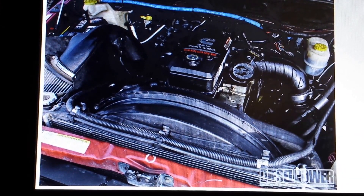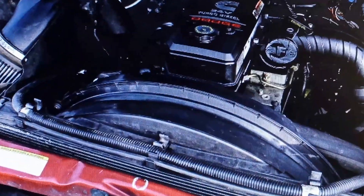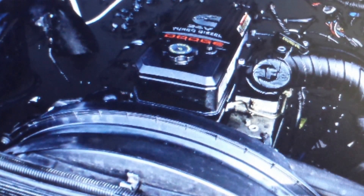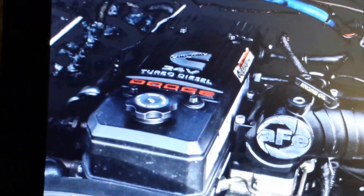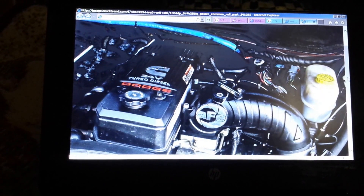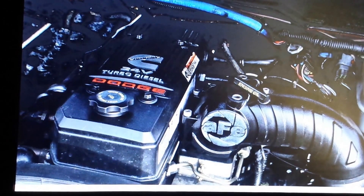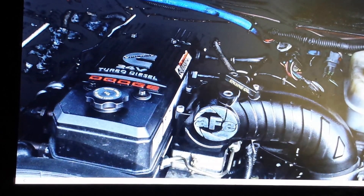After the ISB was discontinued, there comes the introduction of the 5.9 24-valve Cummins turbo diesel common rail, introduced for the 2003 model year of the Dodge Ram truck right up until the early months of the 2007 model year.